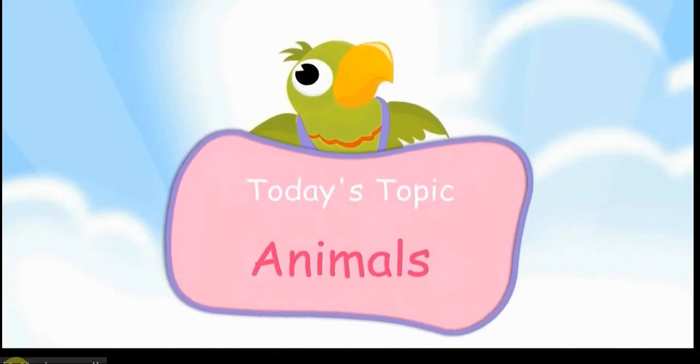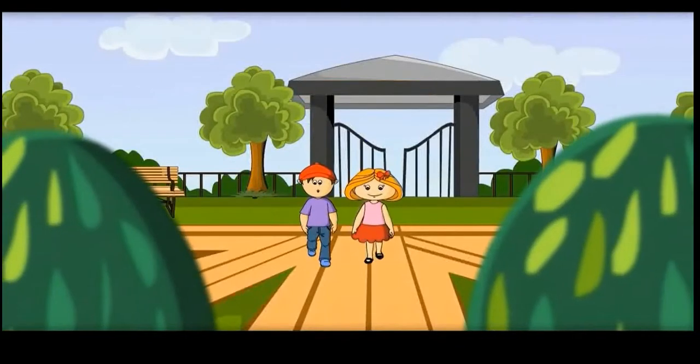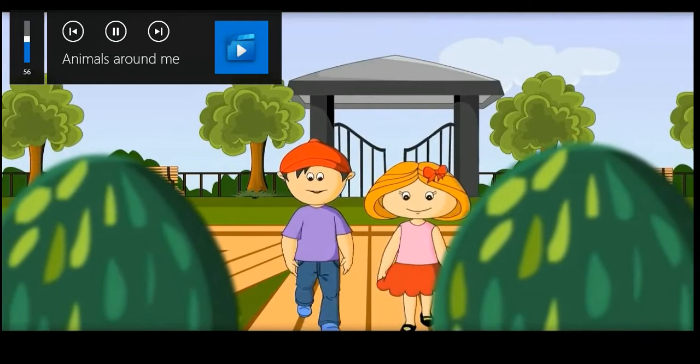Today's topic: Animals! Wow, I like the zoo. There are so many types of animals here.